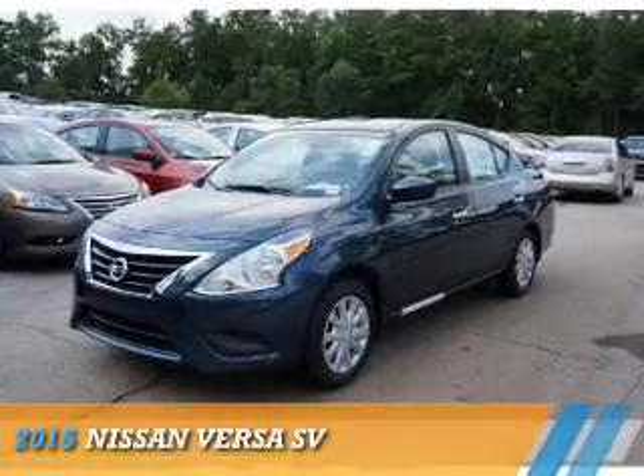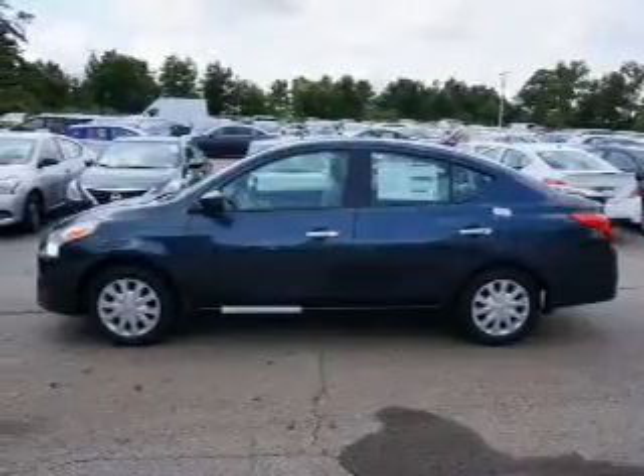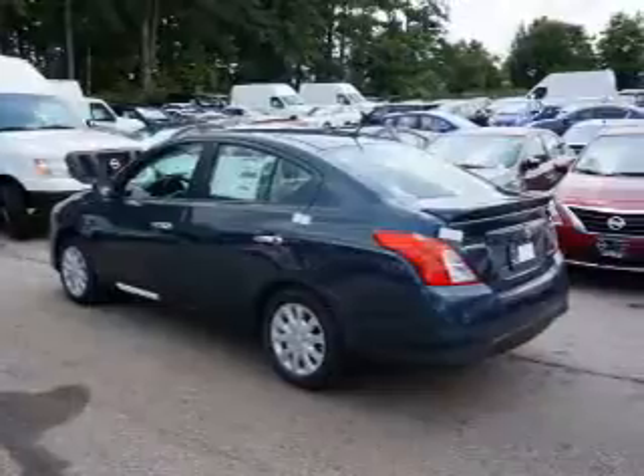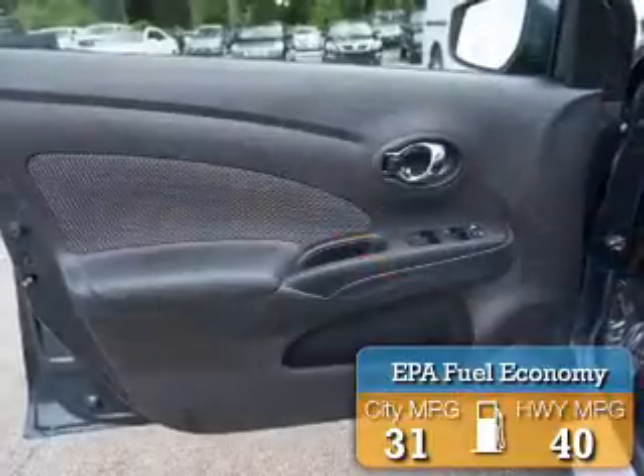Presenting the 2015 Nissan Versa. It's powered by front wheel drive, a 1.6 liter, 4 cylinder engine, and an automatic transmission. Great fuel efficiency saves you money by requiring fewer trips to the gas station.